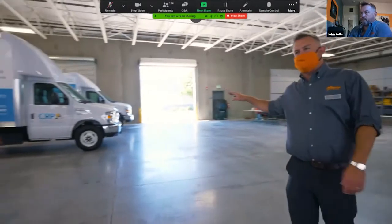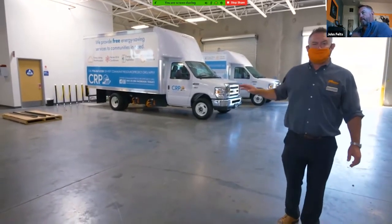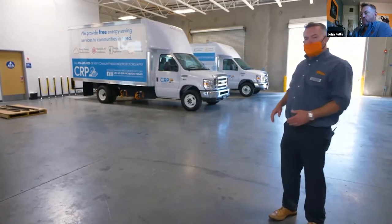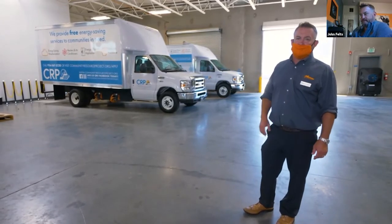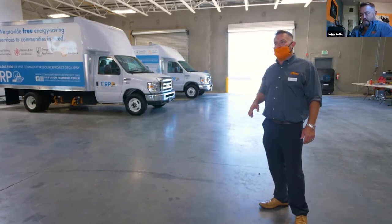These two vehicles are here because this is our pre-delivery inspection location in Stockton, California. These two vehicles are going to Community Resource Project in Sacramento — a company that does energy efficiency upgrades for disadvantaged communities. Not only are they doing energy-efficient upgrades, they are doing it with electric vehicles, and these two will add to their fleet of nine vehicles. After a chassis completes its journey from the upfitter, the electrified vehicle goes through a pre-delivery inspection with multiple checkpoints: quality, functionality, and verifying the product meets the customer's requirements. All vehicles are fully tested before they reach the end user.